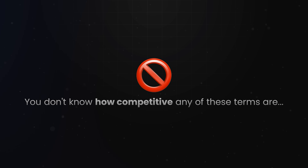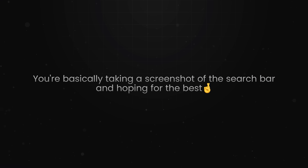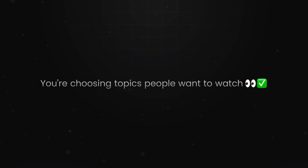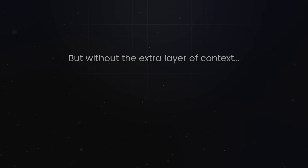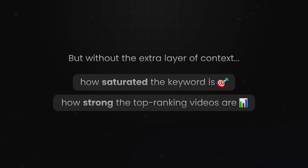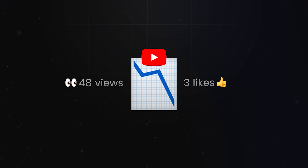There's no data. You don't know how competitive any of these terms are. You don't know how many people are searching for them per month. You're basically taking a screenshot of the search bar and hoping for the best. And that's where it becomes dangerous, because on the surface it feels like you're being smart — you're choosing topics people want to watch. But without the extra layer of context, like how saturated the keyword is or how strong the top-ranking videos are, you're still guessing. You could be picking a term that's totally out of your league, and you won't know until the video gets 48 views and 3 likes.